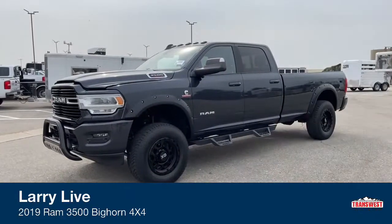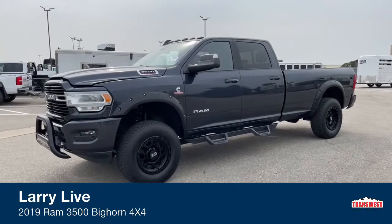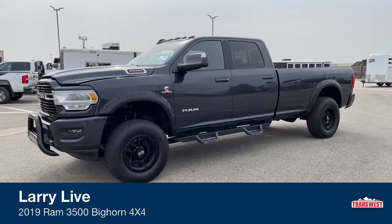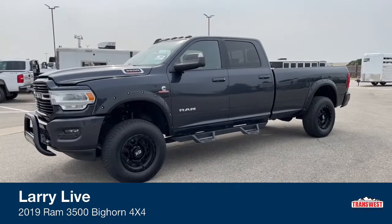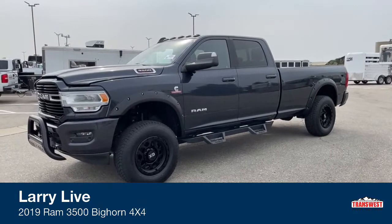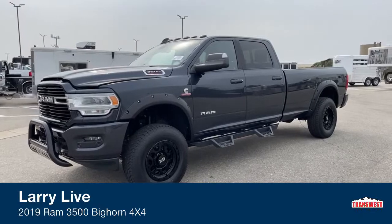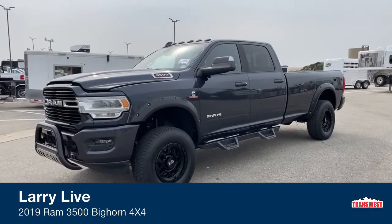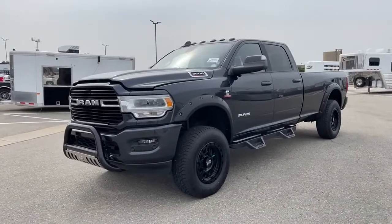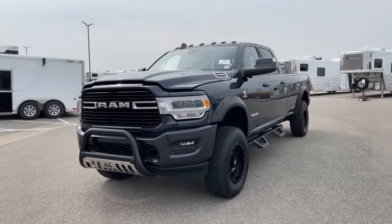This is a 2019 Ram 3500. The truck has just a touch over 15,000 miles. The wheelbase for this truck is 160.5 inches, it comes with a curb weight of 7,326 pounds, and the GVWR on this truck is 11,400.